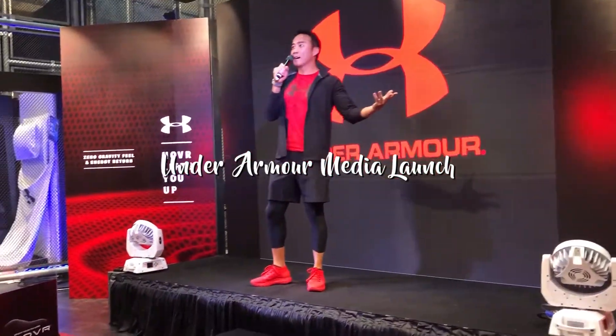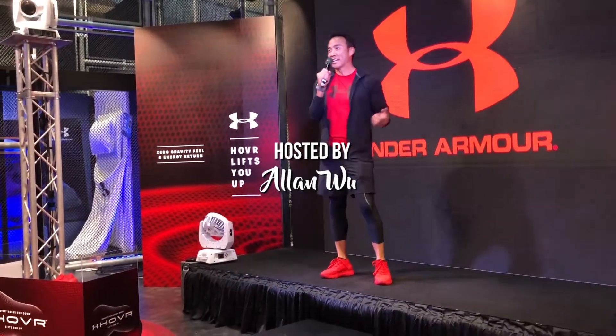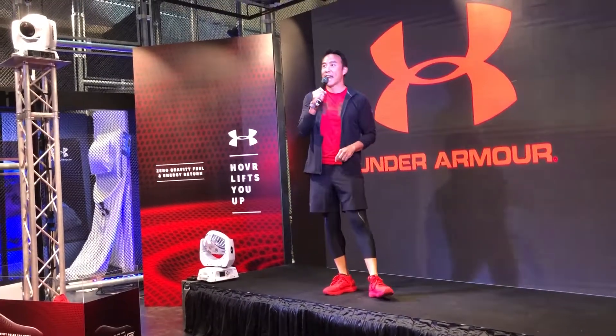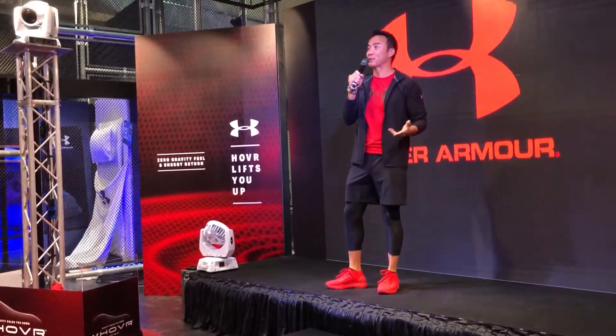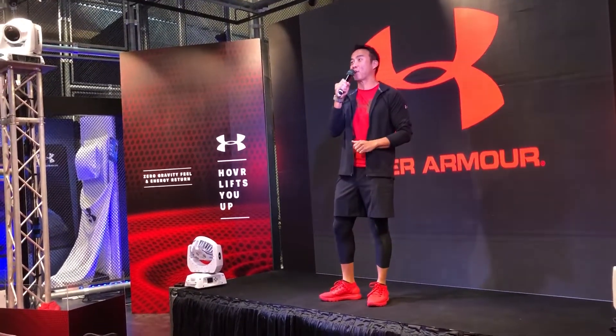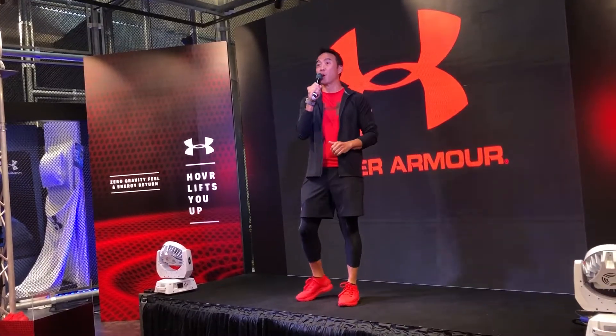All right, ladies and gentlemen, welcome to Triple Fit. My name is Alan Wood and it gives me great pleasure to be your host today as we unveil the Spring-Summer 2018 collection for Under Armour. We have some really exciting products and technology to share with you all.